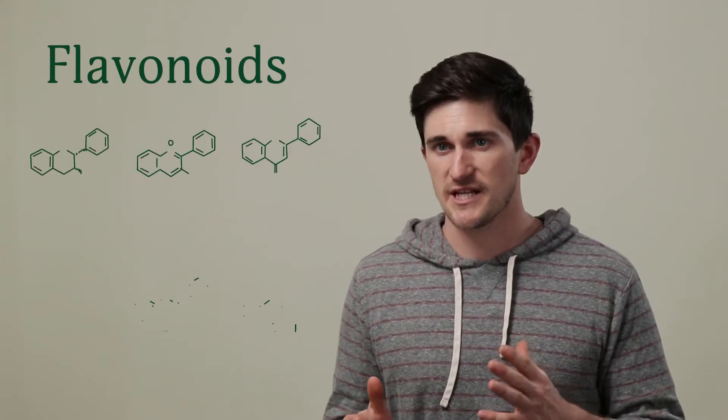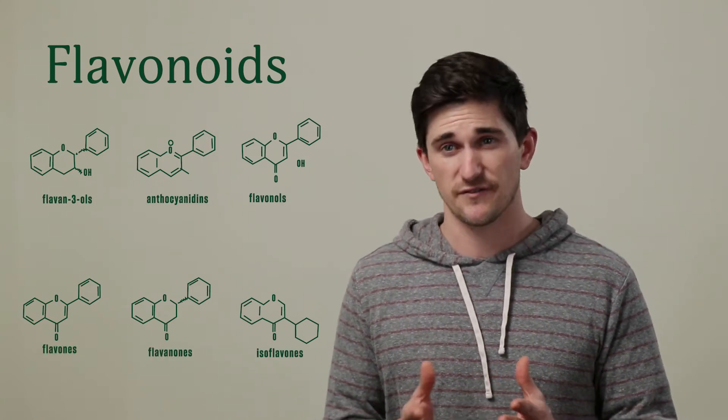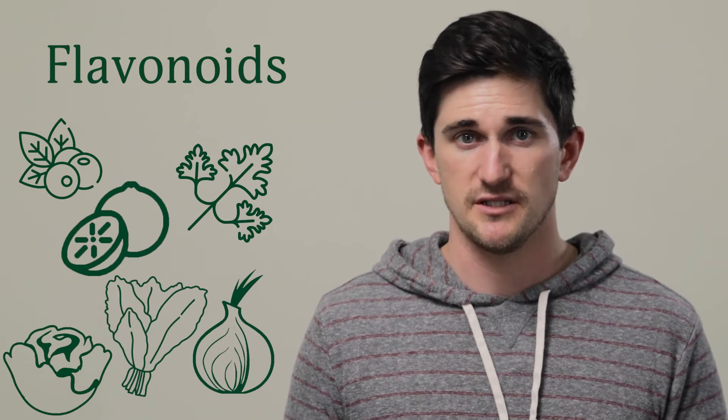Flavonoids are similar to terpenes, as they also contribute to how a plant tastes or smells, but they come in six different subtypes that affect your body in different ways. Flavonoids are found in many of the fruits and vegetables that we eat and may be the key contributor to certain superfoods' antioxidant properties. Some flavonoids are rich in vital nutrients, while others play a role in flower and fruit pigments. Some flavonoids, like the ones in soybeans, may help modulate hormones or inflammation responses.